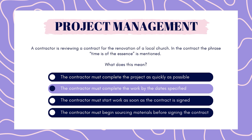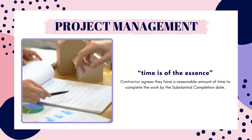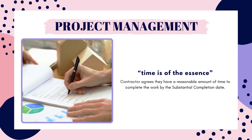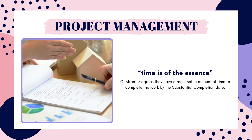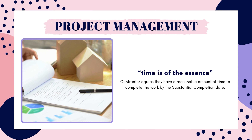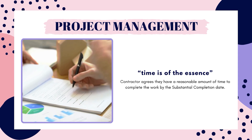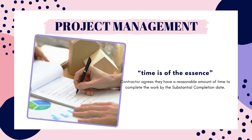The answer is: the contractor must complete the work by the date specified. In normal day-to-day life, we would say that "time is of the essence" means to do it as quickly as possible, but that's not the case in the world of contracts. If the contract has specific dates listed, then it will include the phrase "time is of the essence." This means if the contractor signs the contract, they are agreeing they believe the amount of time given is reasonable and they can complete the work by that date. If they do not complete the work by that date, they may be in breach of contract, and there are usually consequences like liquidated damages.